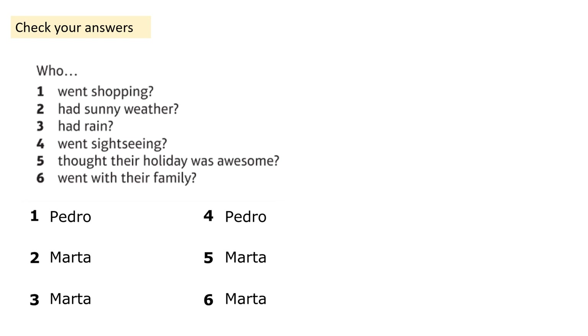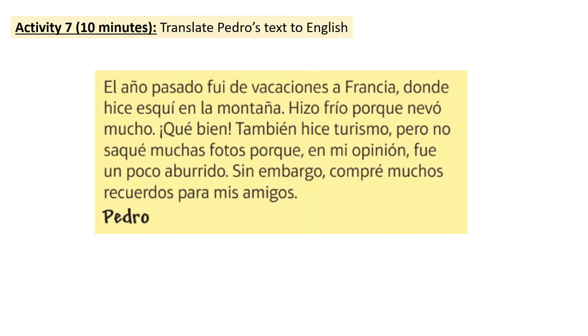Good work. Let's move on to the final activity of today's lesson. Now we've been over these texts in a lot of detail — what I'd like you to do is translate Pedro's text to English. You can use your book if you need to, but I think the vast majority of you will be able to give this a really good go just relying on what you know and what you've learned over the past series of lessons. Please pause the video now and complete your translation. You don't need to write out the Spanish — just write the English.